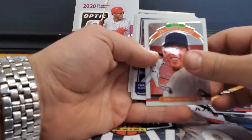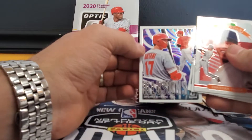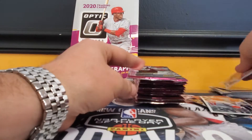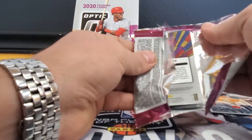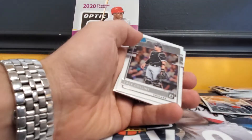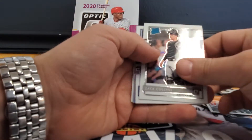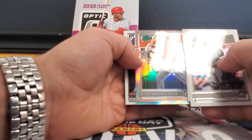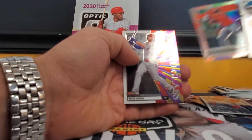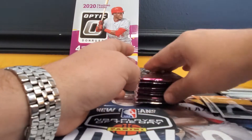Christian Yelich, Charlie Blackmon, Justin Verlander, and illusions Shohei Ohtani. These boxes are going for $114–$115 in the shop. Zach Collins, Javi Baez, Ryan Mountcastle rated prospect silver, and a stained glass Bryce Hoppe.